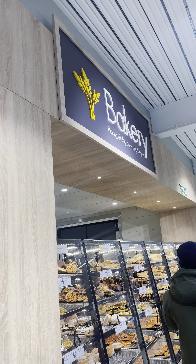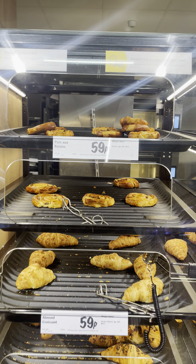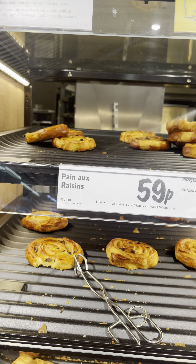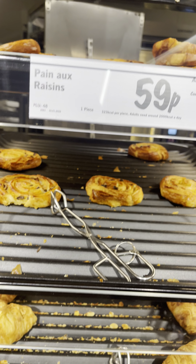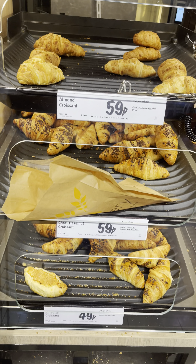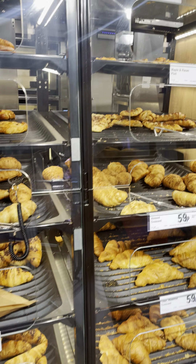Hello everyone, today we are now at the bakery section — this is my most favorite section. Let's have a look at the variety which Lidl is offering. This is the plain croissant at 59p, this is my favorite. And this is the almond croissant, this is the choco hazelnut croissant, and this is the all butter croissant.